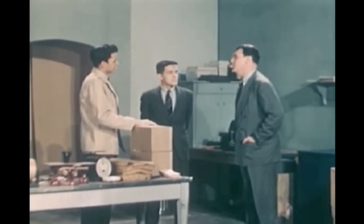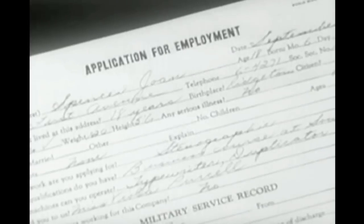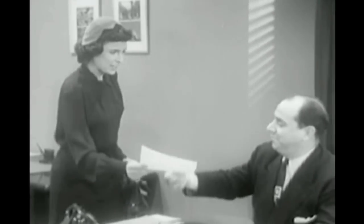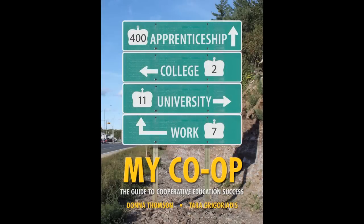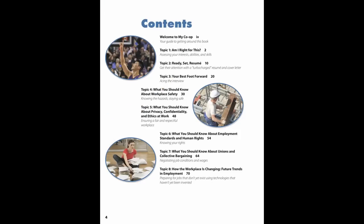Cooperative Education. It's a great way for students to gain occupational experience and a better understanding of their long-range career choices. There's a new textbook called My Co-op. My Co-op is your complete guide to cooperative education in Ontario. It helps students prepare for their co-op experience and saves teachers time preparing and delivering the cooperative education program.